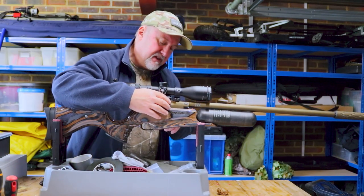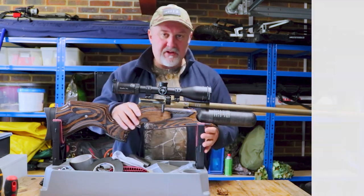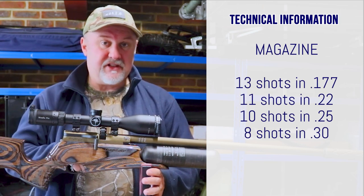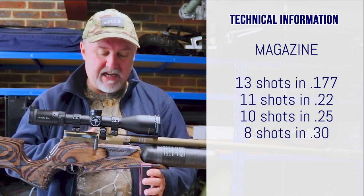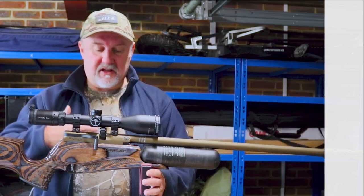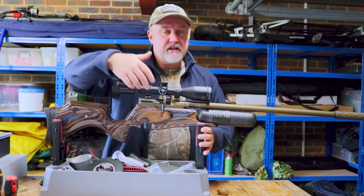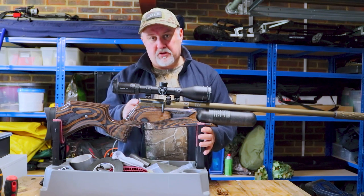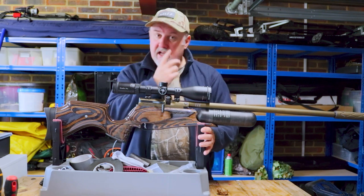The magazine is Daystate's new gated magazine — the one with the flap on the front. In .177 it takes 13 shots; in .22 it takes 11 shots; in .25 it takes 10; and in .30 caliber it gives you eight shots. Guns set up for right handers will have the magazine entering the breech from the right hand side. Guns set up for left handers, which includes the ability to swap the cocking handle to the left hand side, will have the magazine going in from the left.